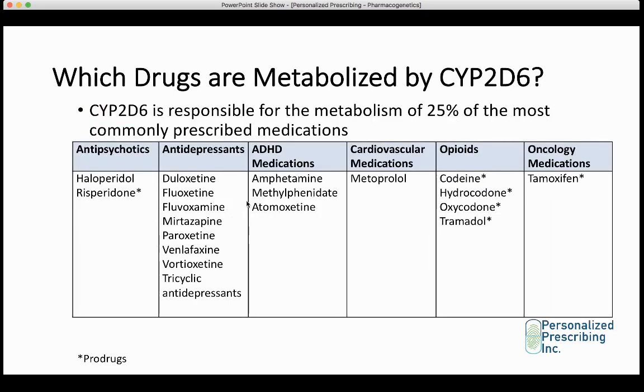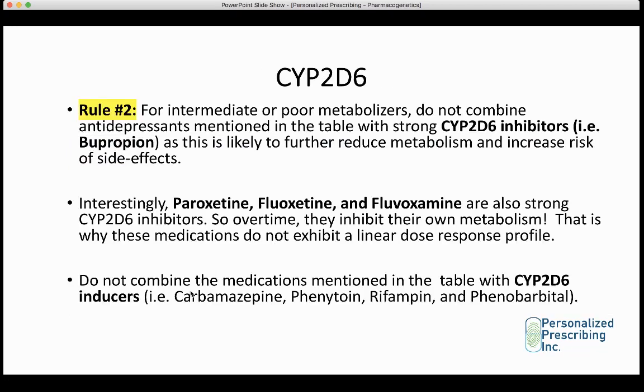For example, if a patient is taking tricyclic antidepressants — which can cause orthostatic hypotension, anticholinergic side effects, problems with concentration, and urinary retention — and they are an intermediate or poor metabolizer combined with a CYP2D6 inhibitor like bupropion, they will experience these side effects much more, especially considering that side effects like orthostatic hypotension and anticholinergic effects are dose-related.